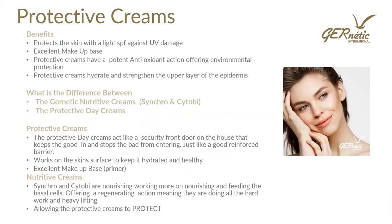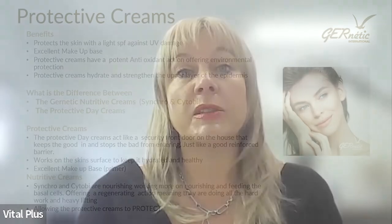A protective day cream has a light SPF, so it's going to protect against UV damage. They make an excellent makeup base — when you use these protective day creams, they're going to be almost like a primer for the skin. These protective day creams also have a potent antioxidant action offering environmental protection, so they're great to use during the day to boost antioxidant potential and protect you from pollution in the environment.